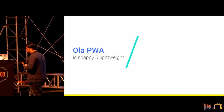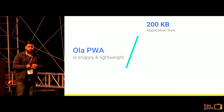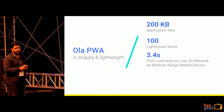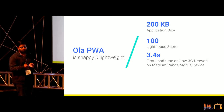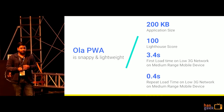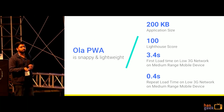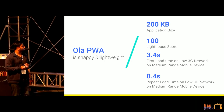We had an application size of around 200 KB, a Lighthouse score of around 100, and our first load time on a low 3G network on a Moto G4 phone was 3.4 seconds. Our repeat loads were within 0.4 seconds. These were the metrics that got us selected for Google IO.